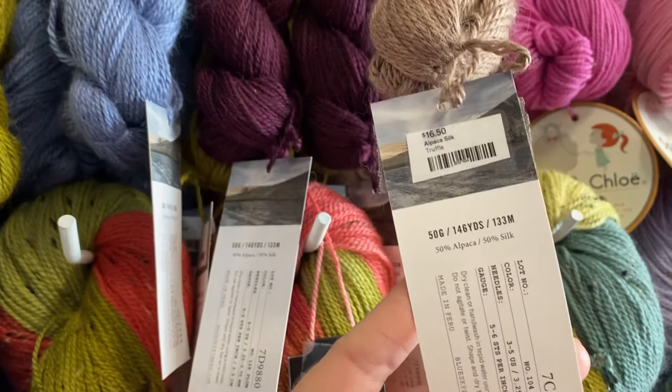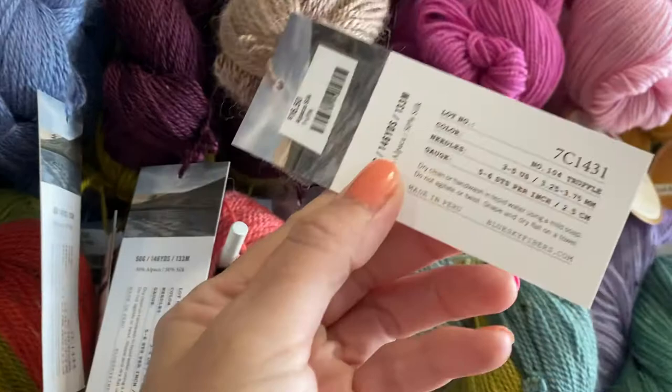Currently $16.50 at the time of this video. 146 yards, 50 grams, 50% Alpaca, 50% Silk.